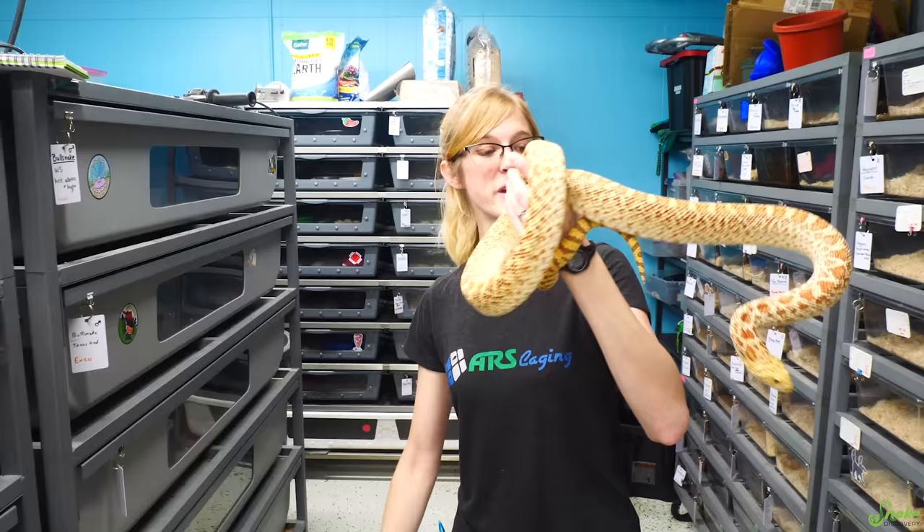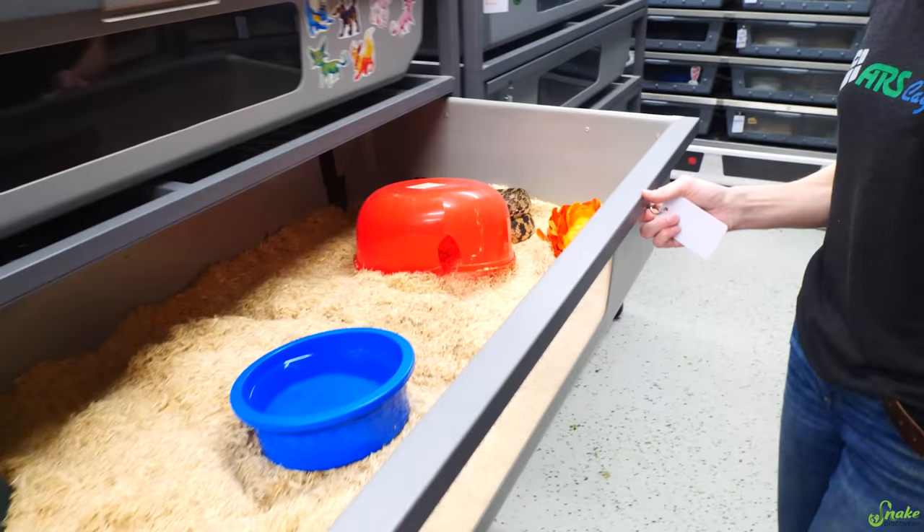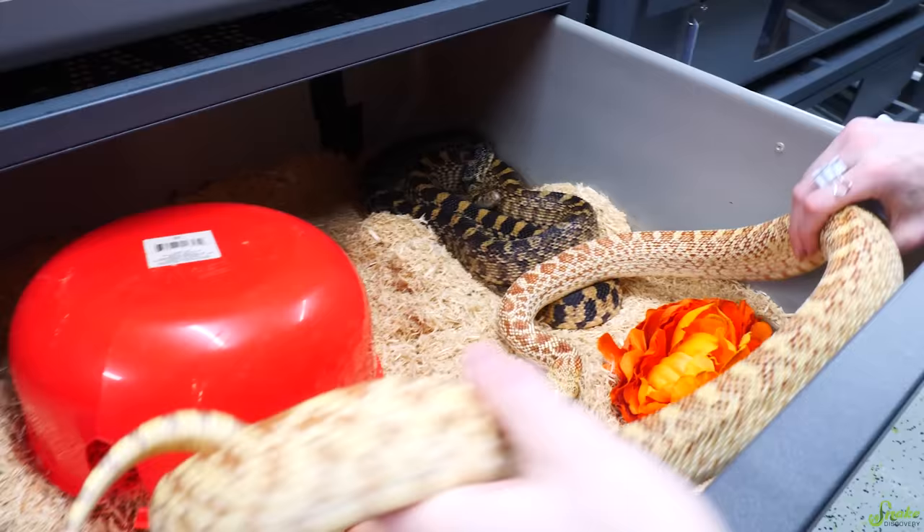Next we are going to be pairing Barnaby, who is a beautiful Trumbauer hypo morph bull snake, with Diarrhea Jane, who is just a normal — she's actually one of our program animals, but she is now big enough to breed. We're also going to be pairing Barnaby with Diarrhea Jane's sister, Dottie — sassy Dottie. With both of those pairings, all the babies are going to be normal, but they'll be het hypo just like Barnaby.